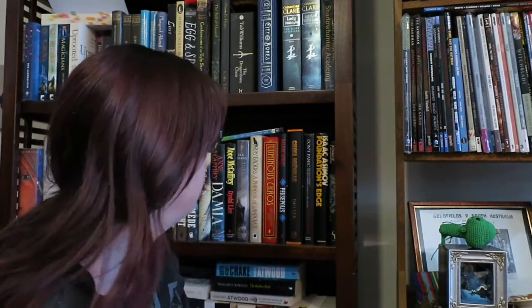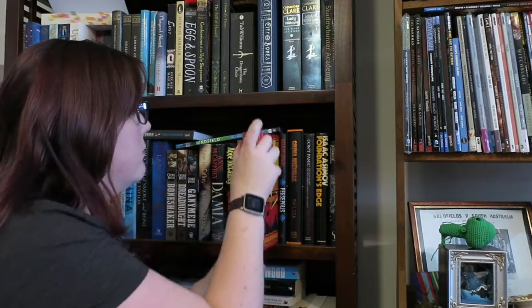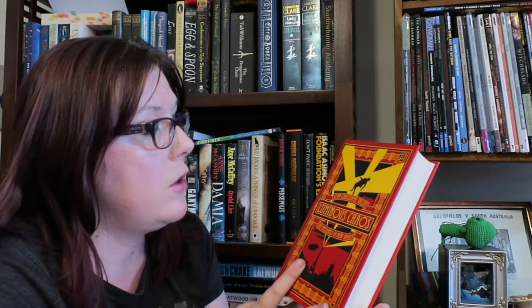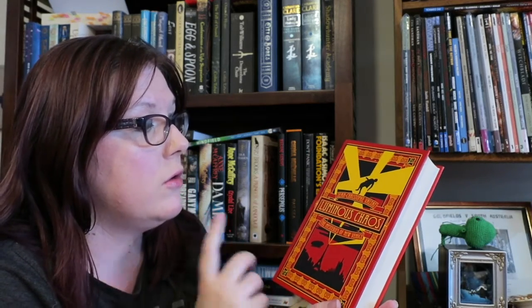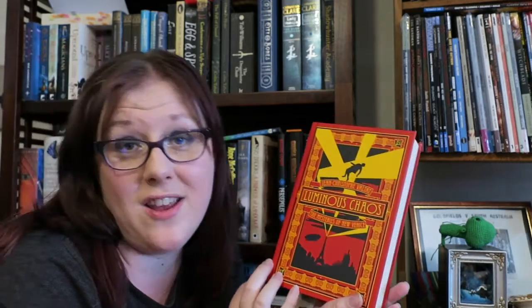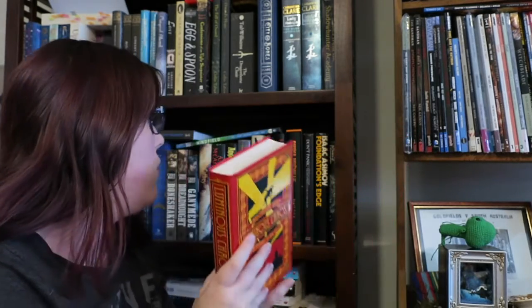Find a hardcover without a jacket: Luminous Chaos by Jean-Christophe Valtat, The Mysteries of New Venice — no jacket.